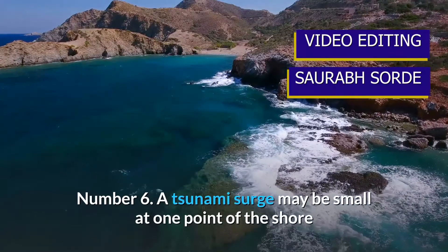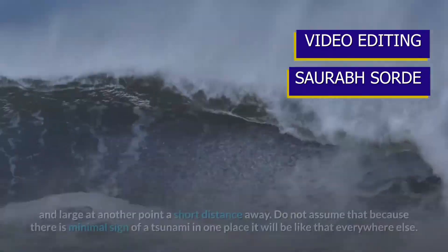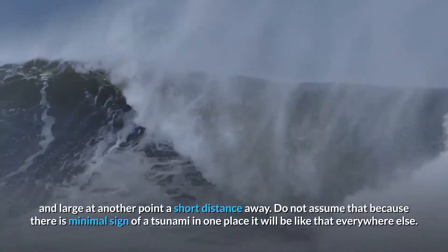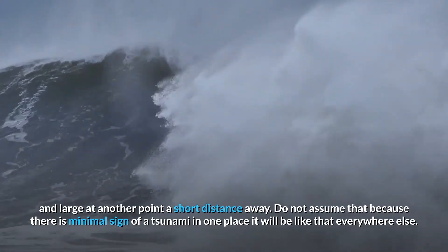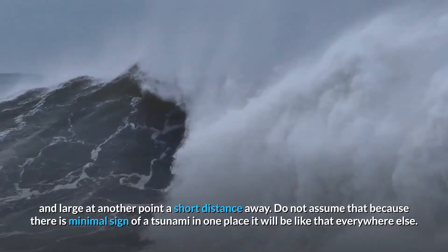Number six: a tsunami surge may be small at one point of the shore and large at another point a short distance away. Do not assume that because there is minimal sign of a tsunami in one place, it will be like that everywhere else.